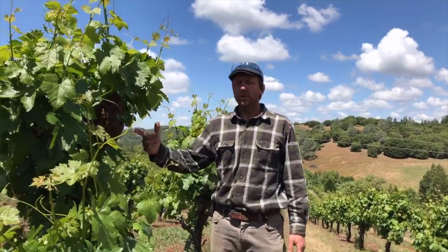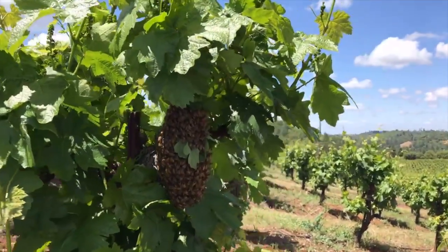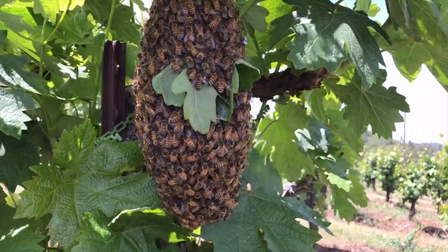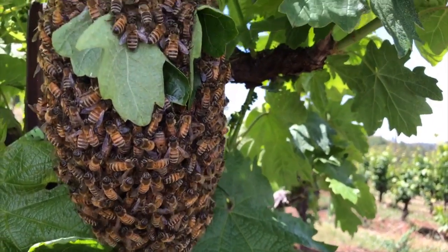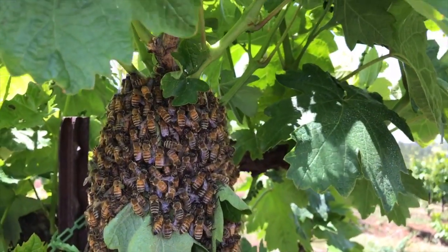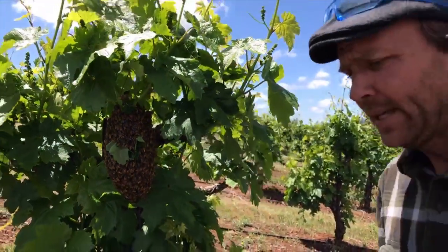At the center of this ball of bees we've got a queen bee in there. Once we get her in this box, all the other bees are going to go in. Until we get her in the box, nobody cares about the box. In this case, I think we'll try to not cut the tree and just shake them into the box.